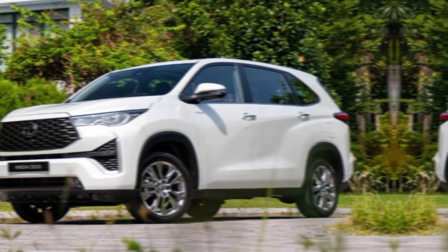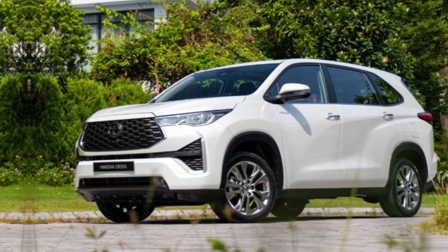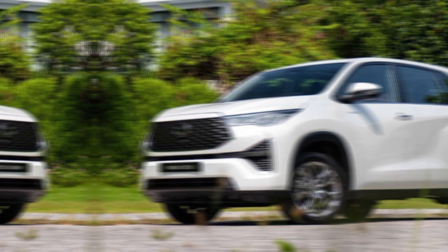Toyota has introduced a hybrid option alongside the familiar diesel engine. This is a big move towards better fuel efficiency, something many MPV buyers are looking for these days.